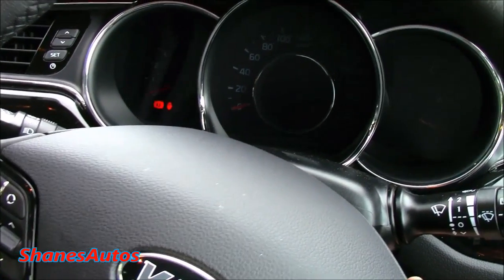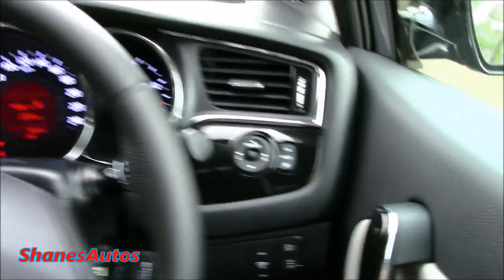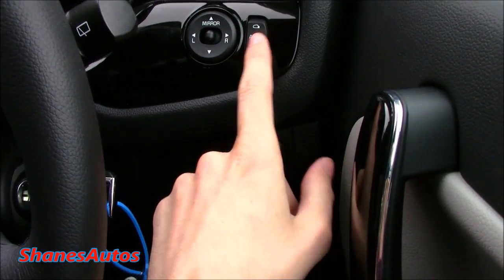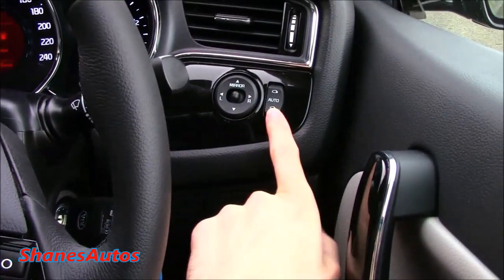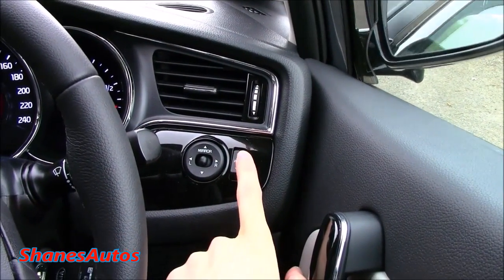Turning on the power — standard features in the mid-range EX include power-folding exterior mirrors. When the button is set in the centre, it's in automatic, meaning when you lock the car they'll power fold. You can also do it manually: push it all the way up and they fold back out.